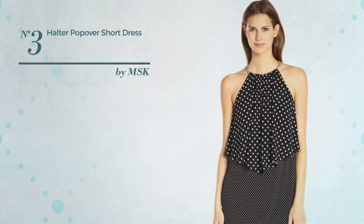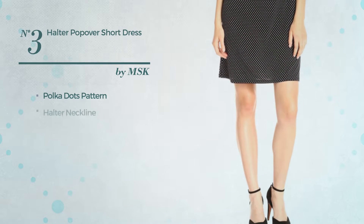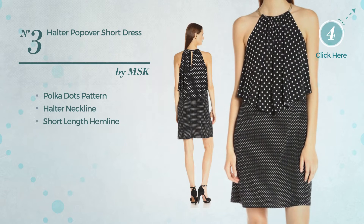Number 3. An Above Knee Length Dress. Featuring polka dots pattern, this dress includes a halter neckline and short length hemline. Available just in this color combination.